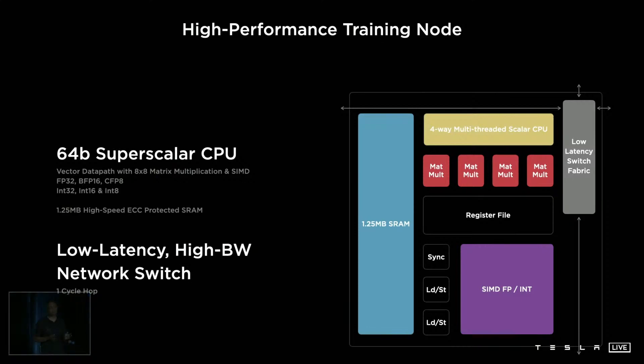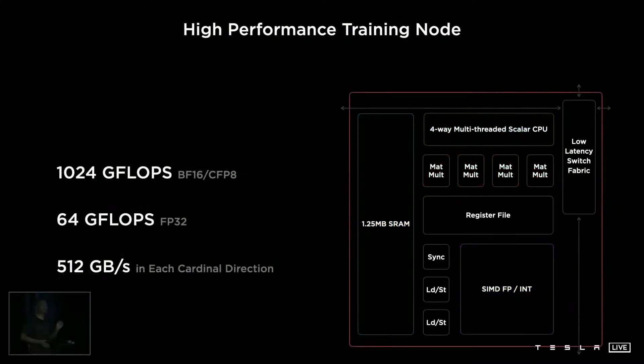The training node is a 64-bit superscalar CPU optimized around matrix multiply units and vector SIMD. It supports floating point 32, BFloat16, and a new format — CFP8, configurable FP8. It is backed by one and a quarter megabyte of fast ECC-protected SRAM and the low-latency, high-bandwidth fabric that we designed. This might be our smallest entity of scale, but it packs a big punch.